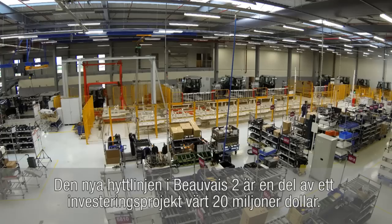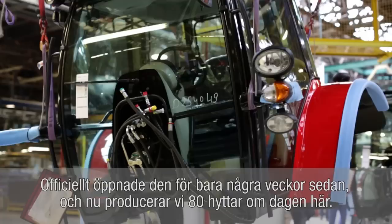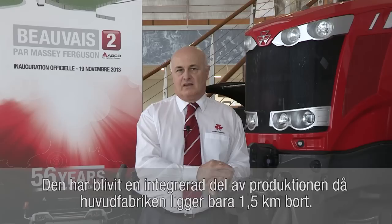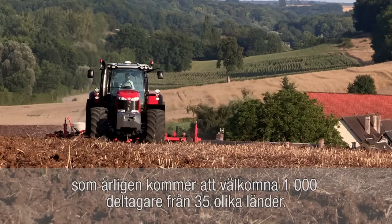The new cab line at Beauvais II is part of a 20 million dollar investment project here. Officially opened just a few weeks ago, we're now producing 80 cabs a day as part of a seamless operation with our main factory just 1.5 kilometres away. The site is also now the location of the new Massey Ferguson International Training Centre, which will welcome 1,000 delegates annually from 35 different countries.